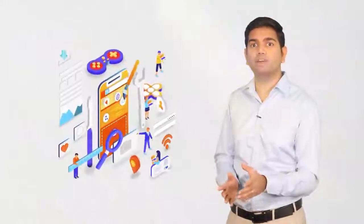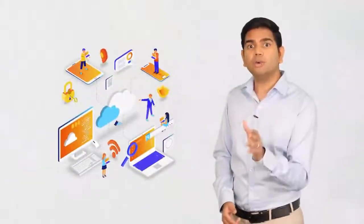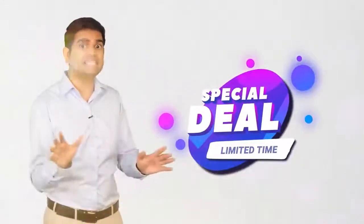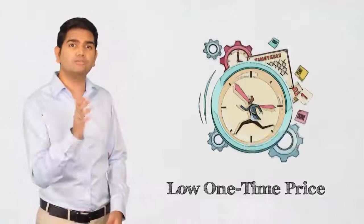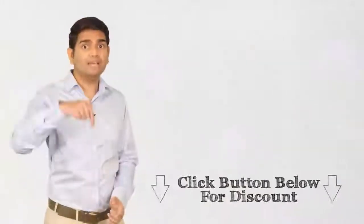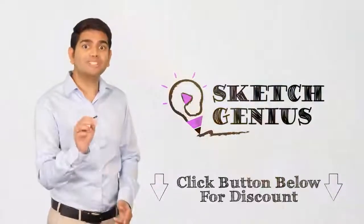Customer satisfaction is our number one priority, so you can get all the future software updates for free. You never have to pay extra for new features and releases. Due to the ongoing server costs and all the premium features packed into SketchGenius, we cannot keep this low one-time price up for long. The special deal on this page may expire at any time without notice. This is time-sensitive, so take advantage of the special deal now. You can spend months and thousands of dollars trying to hire animators, copywriters, and video editors to create videos, or simply click the button below to get SketchGenius right now for a low one-time price without any subscription costs. Click the button below to grab the special one-time pricing before this changes to a monthly subscription. I look forward to seeing you on the inside.